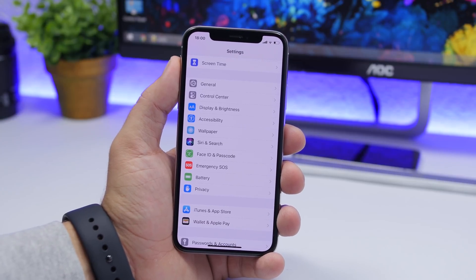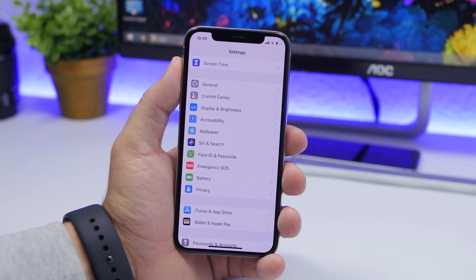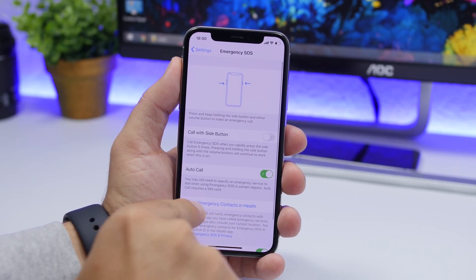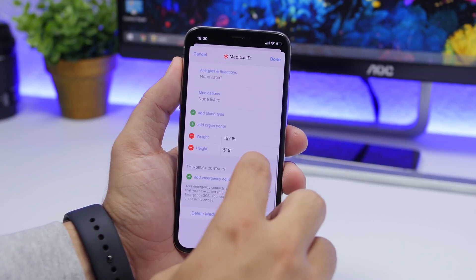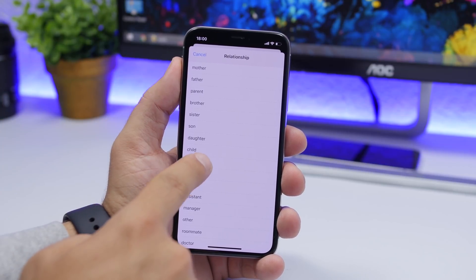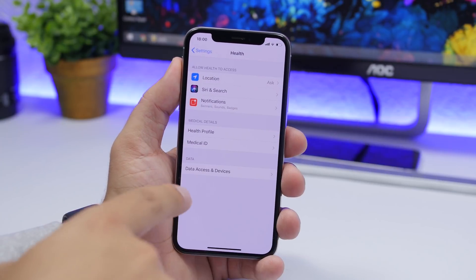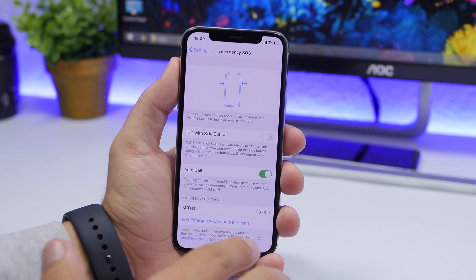Something I suggest everyone should do once they get their device on iOS 13 is set up an emergency contact. Go to Settings, go to Emergency SOS, and tap Set Up Emergency Contact in Health. Tap the edit button, scroll down, and select one of your contacts from the list. Specify who that person is, and you will have your emergency contact saved — in any emergency, that will be the phone number contacted.